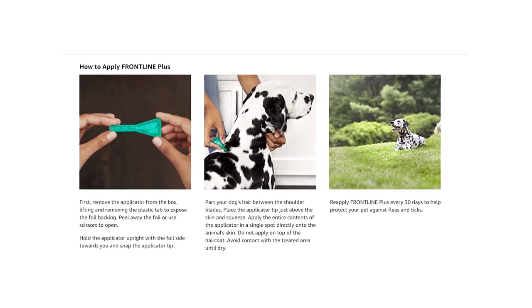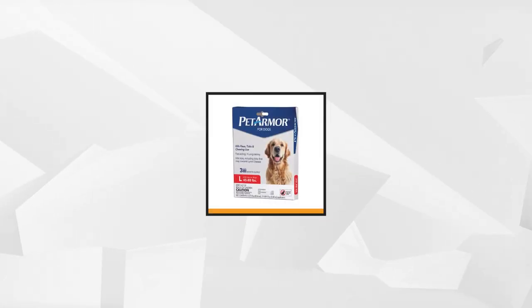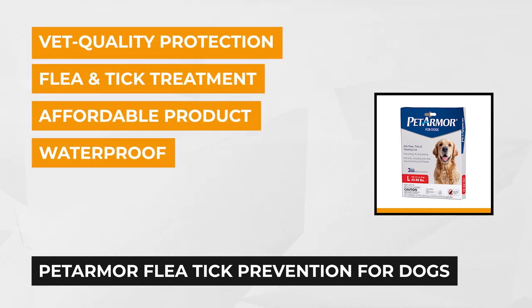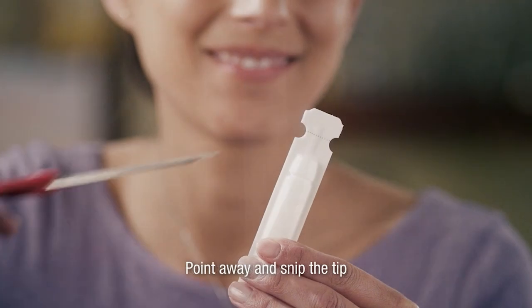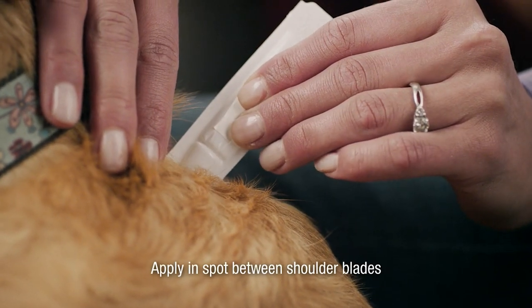This makes Frontline Plus one of the go-to products trusted by veterinarians the world over. At number two is the Pet Armor Flea and Tick Prevention. Nothing could stand between you, your family, and your beloved pet when it comes to bonding, not even the most bothersome fleas and ticks. Pet Armor provides professional care and protection similar to a veterinarian visit, minus the expense. It exteminates adult fleas and ticks for up to 30 days and controls deer ticks, which may transmit Lyme disease.